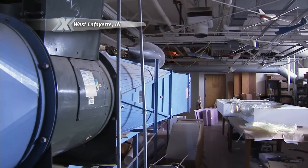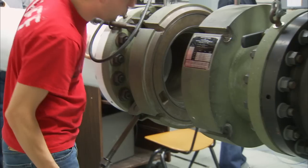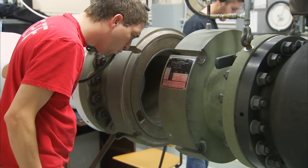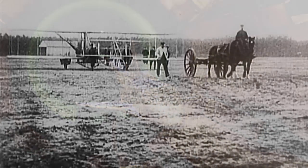One way they tested the aerodynamics of wing shapes was by using a wind tunnel. A wind tunnel is another kind of model — it's a model of the environment. A wind tunnel helps scientists understand how an object would behave in moving air.